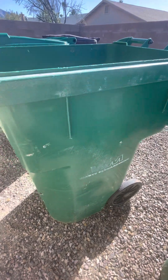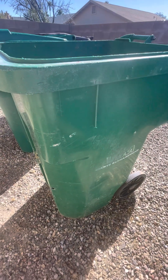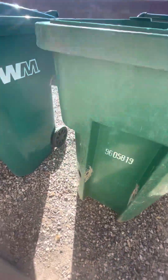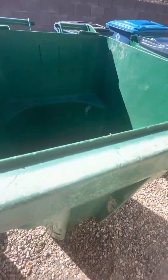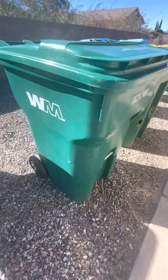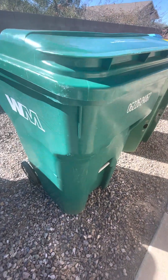Here is my 65, 95-gallon bin. This is an old Cascade style — no lid, but I still like it. Here is my brand new Waste Management bin. I don't use it very much.